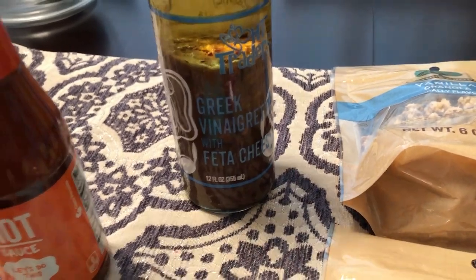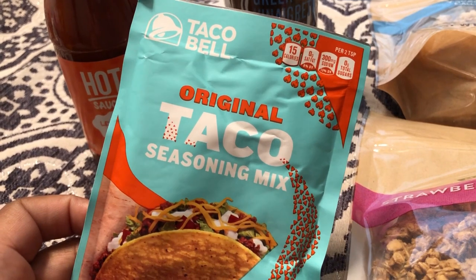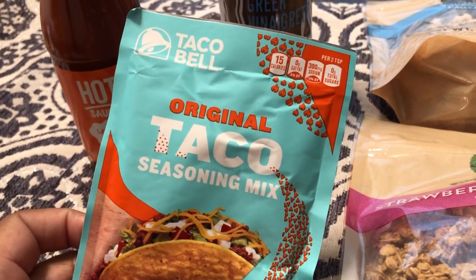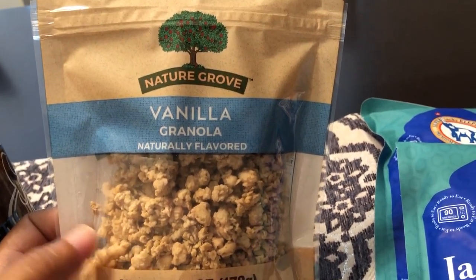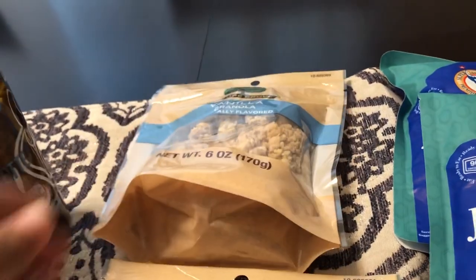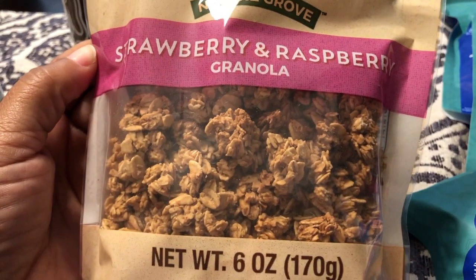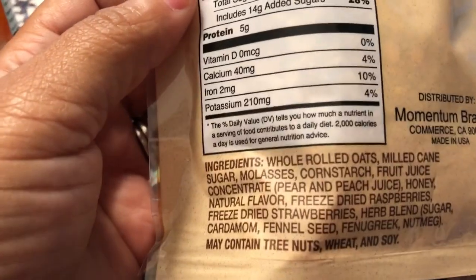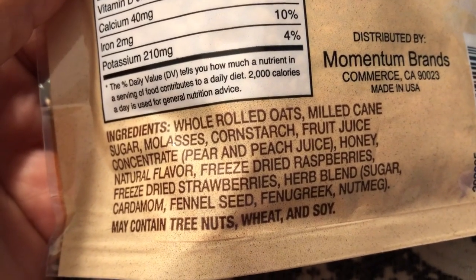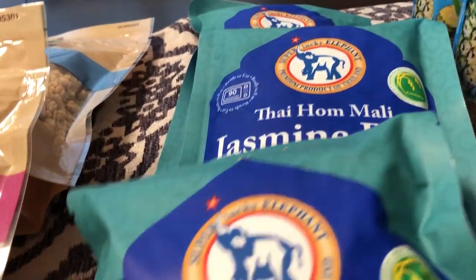I got a packet of taco seasoning mix — I think this may have been 50 cents — and I wanted to try the Taco Bell seasoning mix. I also got two bags of granola. I love granola, especially over yogurt. This is Nature Grove vanilla, and I also picked up another one by Nature Grove — a strawberry and raspberry granola that sounded good to me. It has freeze-dried raspberries and strawberries.